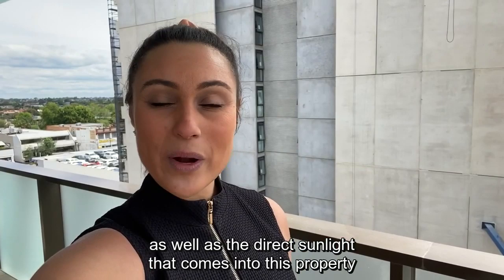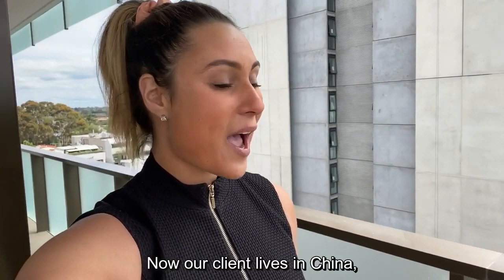Now this has directly affected their ability to see the Melbourne CBD, as well as the direct sunlight that comes into this property through this awesome wrap-around balcony right behind me.